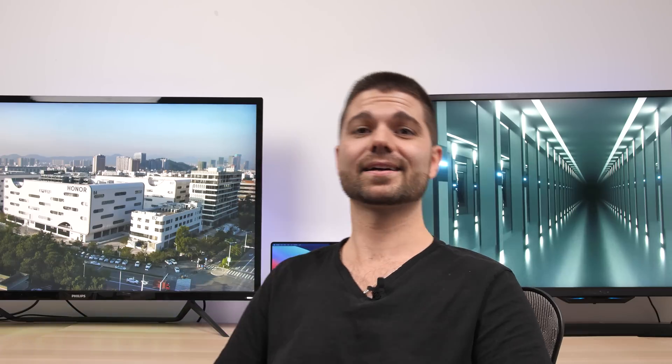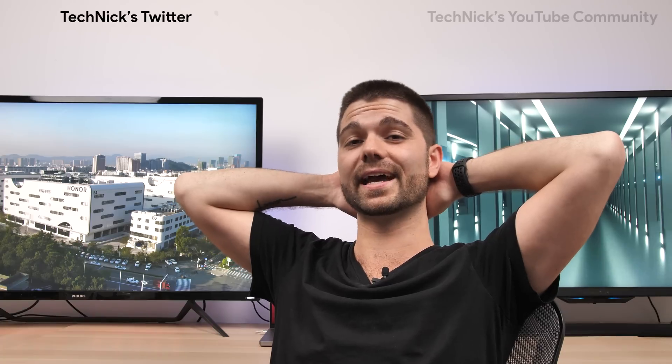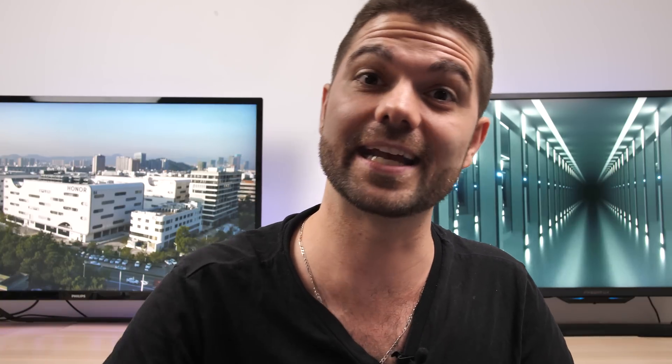Finally, sit back, relax, and wait for the results, which will be posted on my Twitter account and YouTube community page exactly two weeks from now, on June 9th at 9pm GMT+8. I'll drop these steps in the description and comment section below. I hope you enjoyed watching this video as much as I did making it — this is Technic, and I'll catch you in the next one.